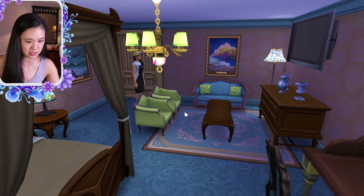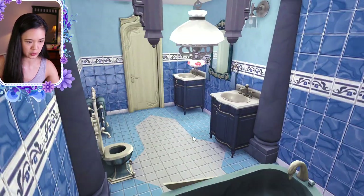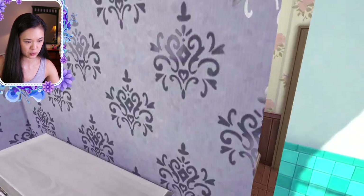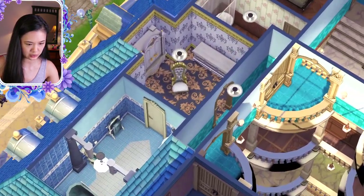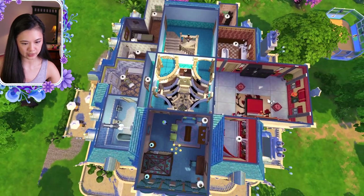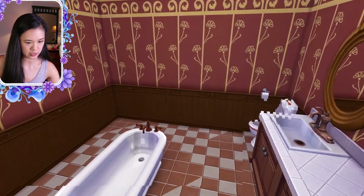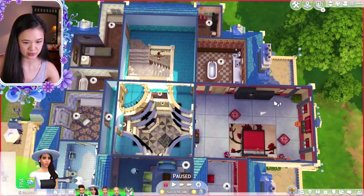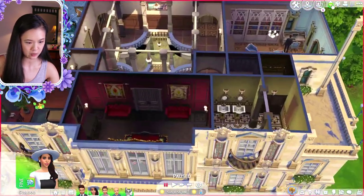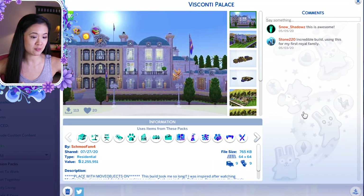On the fourth floor we have a bathroom, then what looks like another butler room, a place to get ready, a closet, and a contemporary-looking bedroom. I love how different every room is in terms of color theme. There's no basement. So that's everything for palace number three.